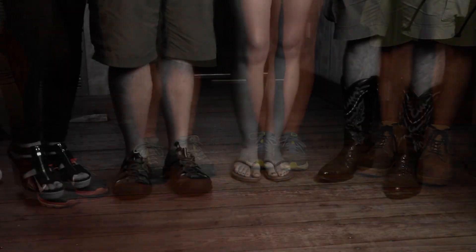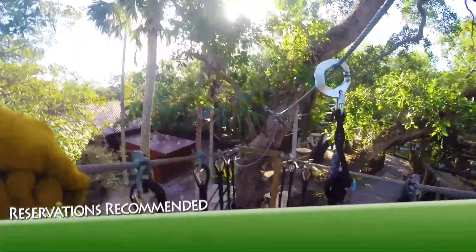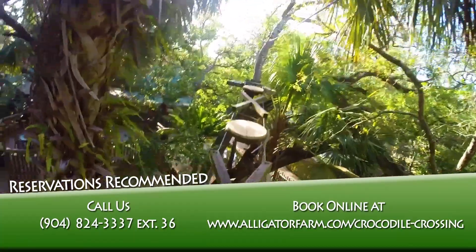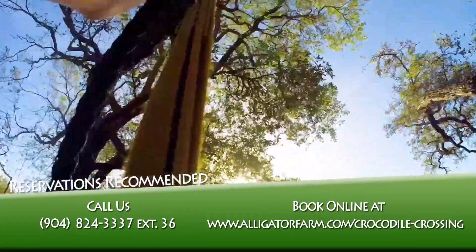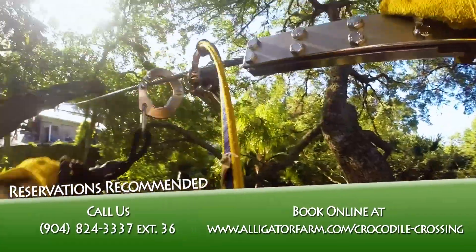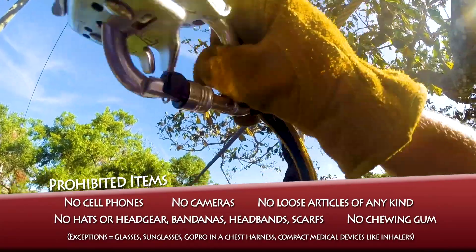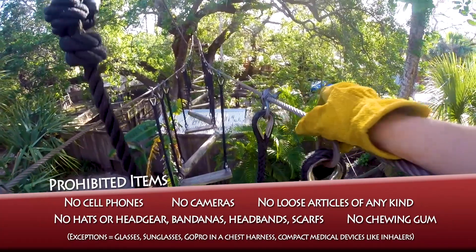We do have shoes to rent. We recommend making a reservation — you can call ahead or make one online. We're open seven days a week, 365 days a year from 8:45 to 2:45, every hour on the 45-minute mark. When you go up on the course, no cell phones, cameras, or anything with a battery, unless you have a GoPro with a chest harness. If you don't have a chest harness, we might have one here to rent.